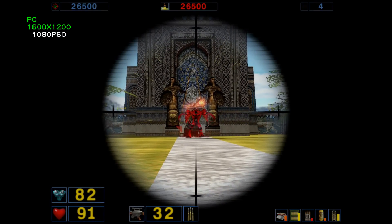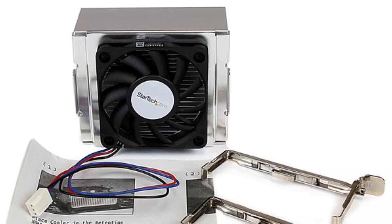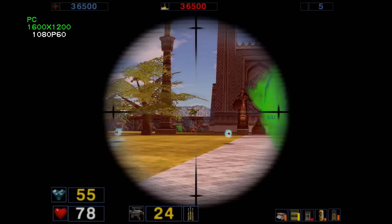Finding a decent Socket 478 cooler is a bit of a challenge. The model I have from StarTech is rated at up to 2.8 GHz, and after a while the 3.2 GHz processor would throttle down to protect itself from overheating. I didn't have much luck finding a decent aftermarket cooler, especially a brand new one.